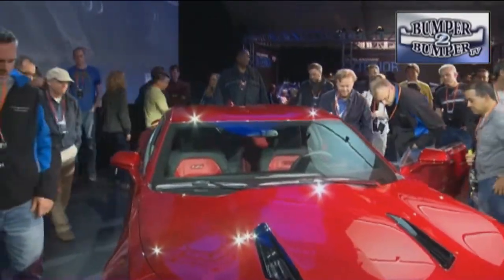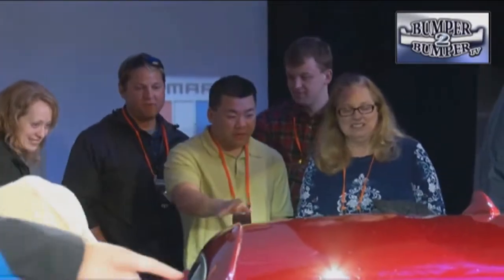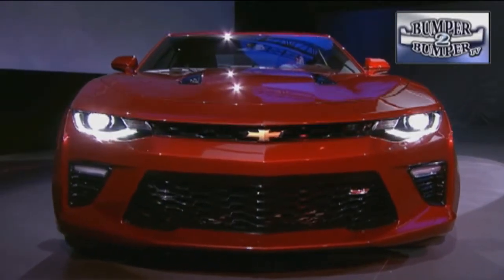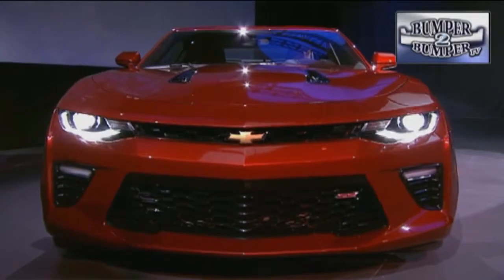General Motors is hoping the 2016 edition will attract an audience who've grown up with the nameplate. One of the interesting things is that people discovered it for the first time through the heritage of Bumblebee from Transformers. That group of kids who were enjoying the Transformers movie are now moving into the phase where they're buying cars, and like the action figures in the movie, the Camaro has morphed into something that will hopefully be in step with the times.